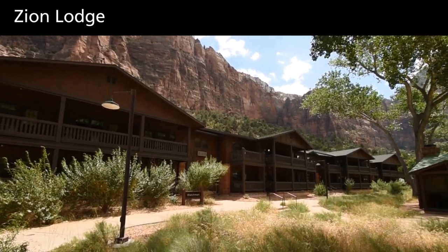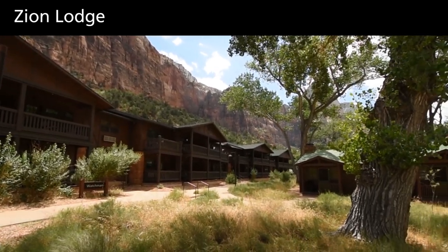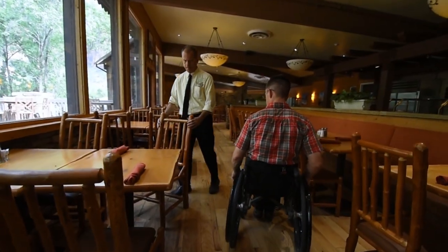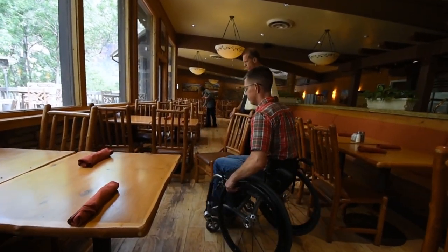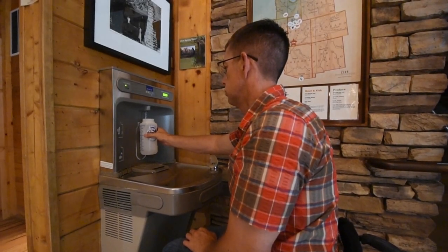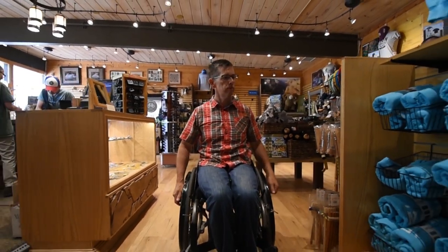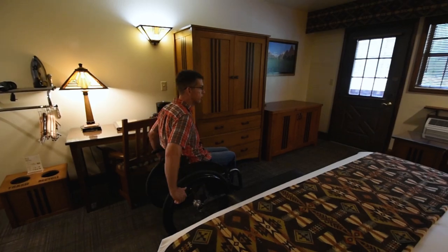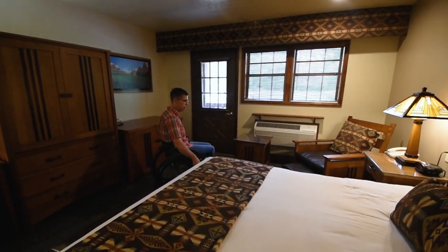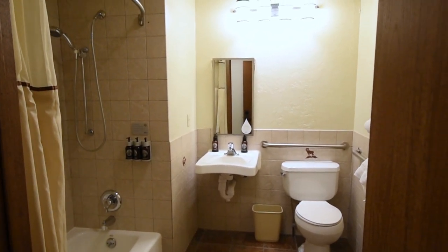The Zion Lodge is the only dining option inside the park, with an accessible restaurant and cafe featuring indoor and outdoor seating. There are also accessible restrooms and water filling stations. Accessible lodging is available in the hotel or historic cabins — make reservations far in advance. More dining and lodging options are available outside of the park in the nearby town of Springdale.